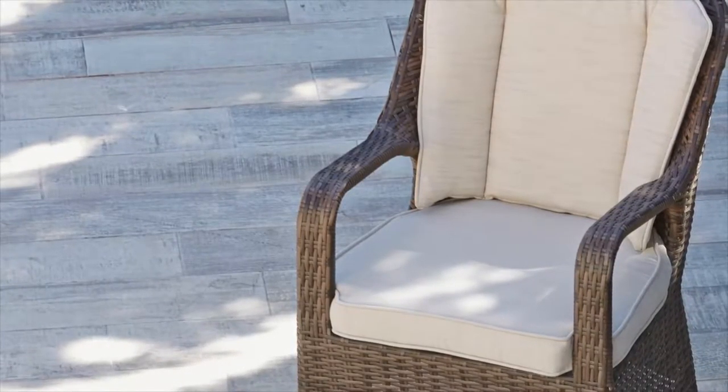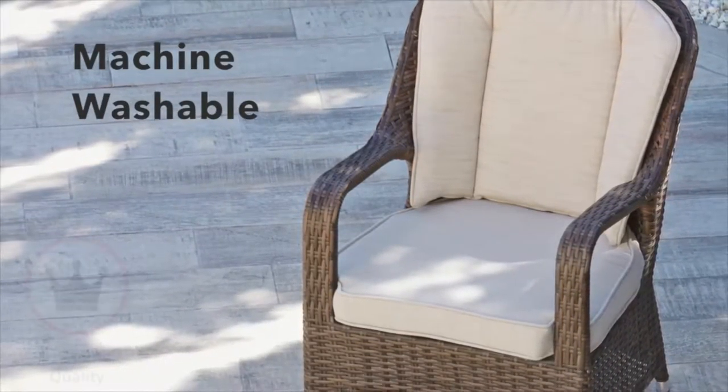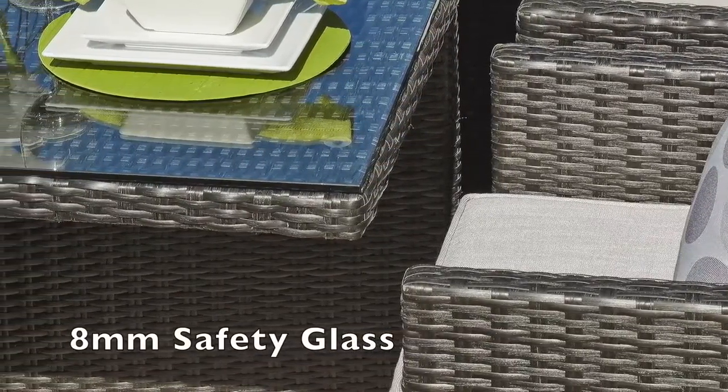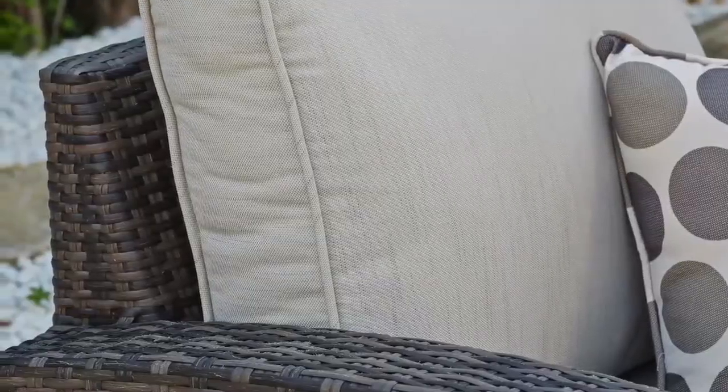All cushion covers are machine washable and made exclusively of the highest quality materials. All sets have toughened 8mm safety glass and deep filled cushions on the chair back and base for added comfort.